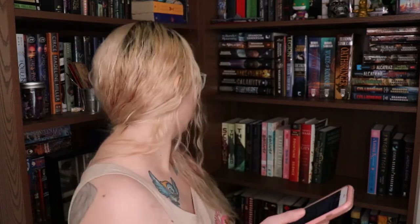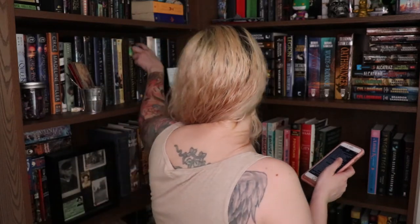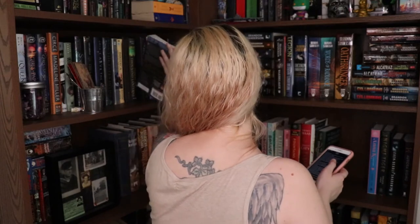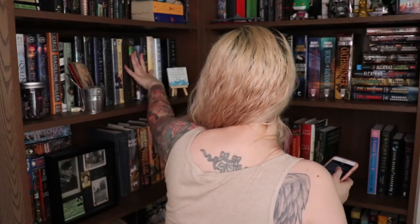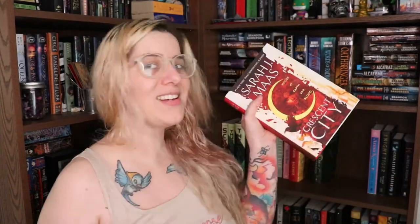Do you have a book with a moon on the cover? Does The Bear and the Nightingale have a moon on the cover? No. I bet Kristin City has a moon on the cover — it does!